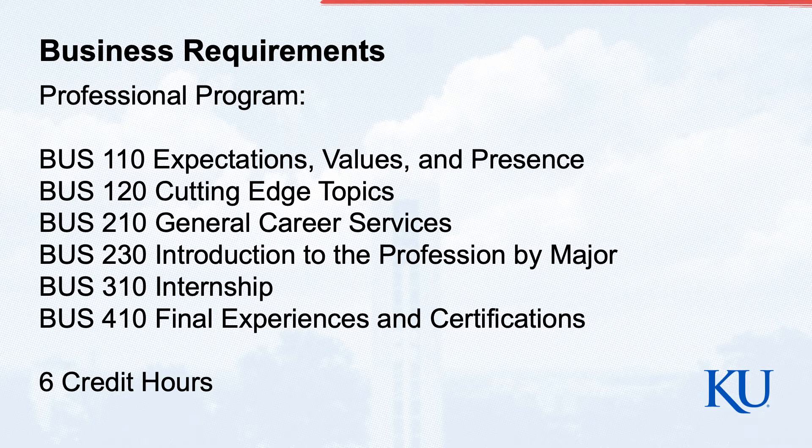I want to talk about our business requirements, specifically our professionalism program. These are six one-credit-hour classes you're going to take over the next four years at the KU School of Business. Business 110 is really an orientation to business — we talk about our values. Business 120 is jumping into more what's in the emerging markets, what's happening in business. For example, artificial intelligence — how is AI affecting businesses, whether it's accounting, finance, or supply chain?